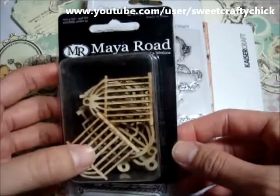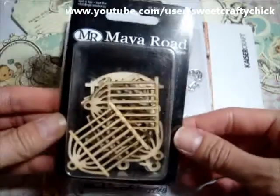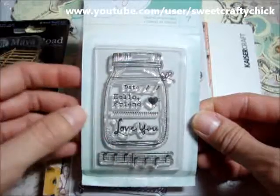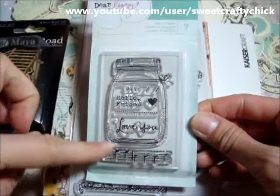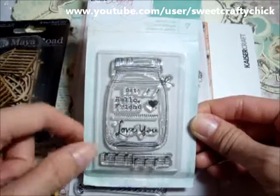I got this My Road bird cages — super cute. And I got this Dear Lizzy stamp. I thought it was so cute: the bottle, the little sentiments, and it has the date and 'love you.'